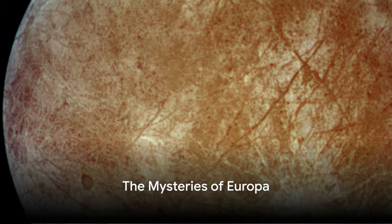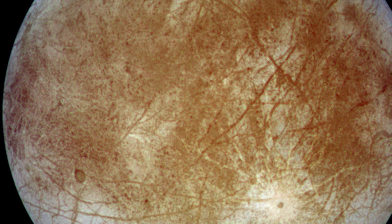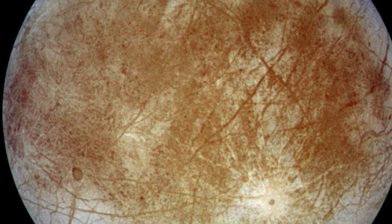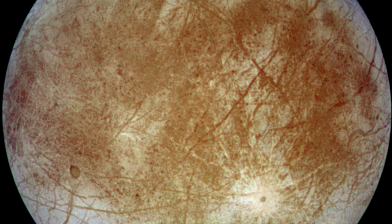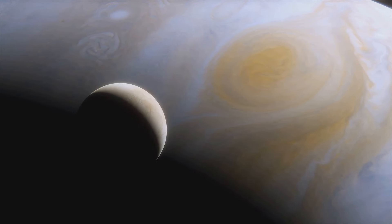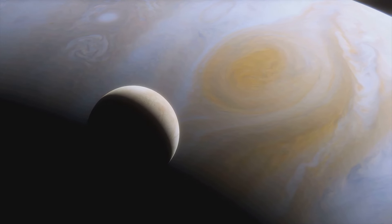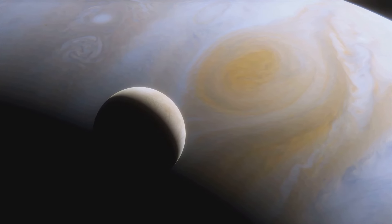What makes Europa, one of Jupiter's Galilean moons, so captivating for scientists and space lovers? Let's explore the numerous facts about Europa to uncover its allure. Despite being the smallest of Jupiter's four Galilean moons, Europa presents a world of intrigue. Imagine a celestial body with a diameter of 3,100 kilometers, slightly smaller than Earth's moon. Fascinating, isn't it?